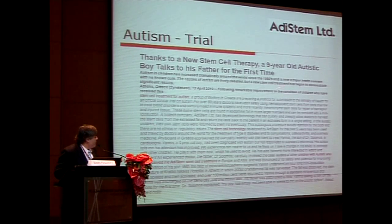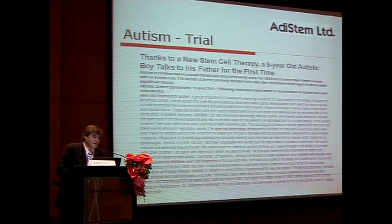We're also running a trial led by George Koliakos's team at a pediatric hospital in Greece. We treated an initial autistic child by intravenous administration of these stem cells and saw some quite fascinating results. This was covered in the media, and a formal trial is now underway — until fully assessed we can note only the positive results observed.